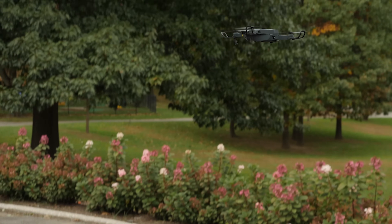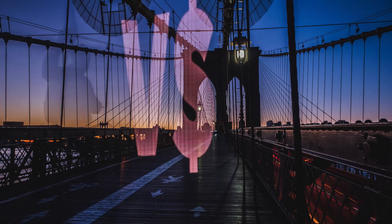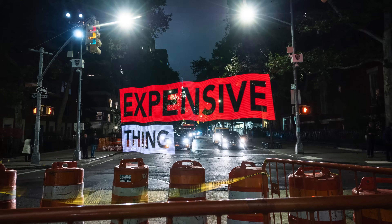Get up there, get up. Get up and get that beautiful shot of the... Oh no! You're watching Cheap Thing vs. Expensive Thing!